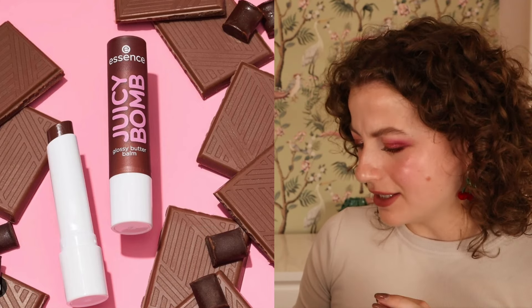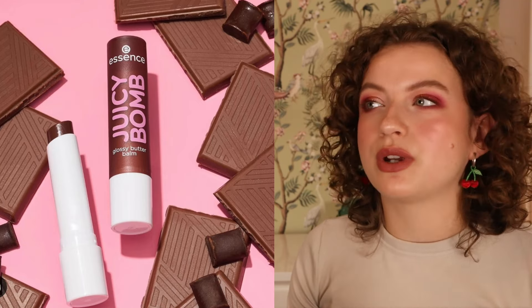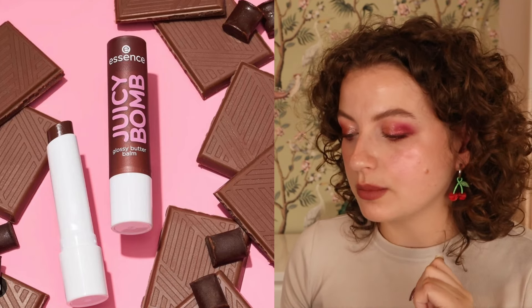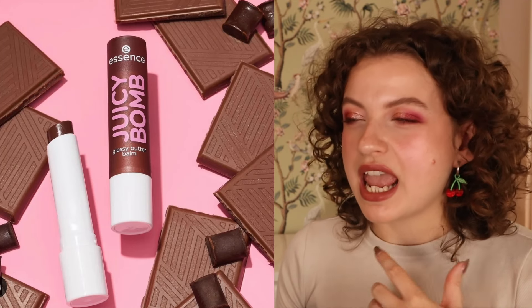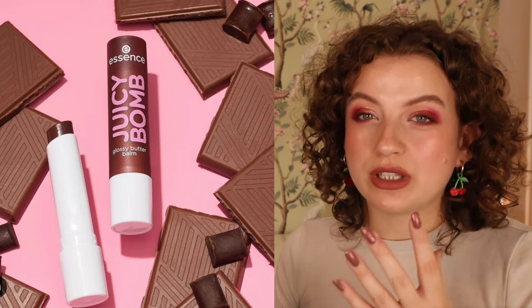Then we have a new shade of the Essence Juicy Balm — Chocolate Lot to Handle — which is a brown shade. I really love the Juicy Balm Glossy Butter Balm; I have four shades and really enjoy them. They do have that typical chemically sweet Essence scent, but I love the formula enough to look past it. I might pick this up — it's a hint of brown lip without being crazy vampy for a fall look.